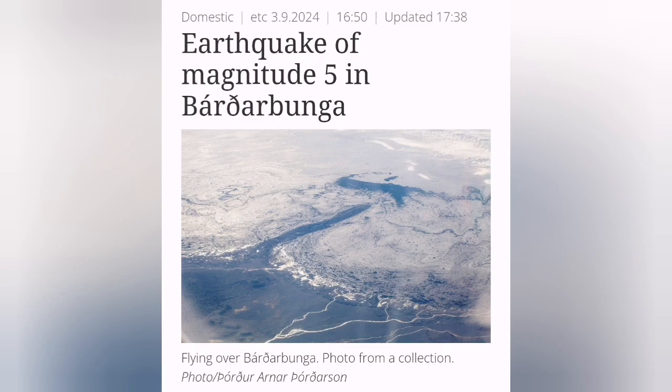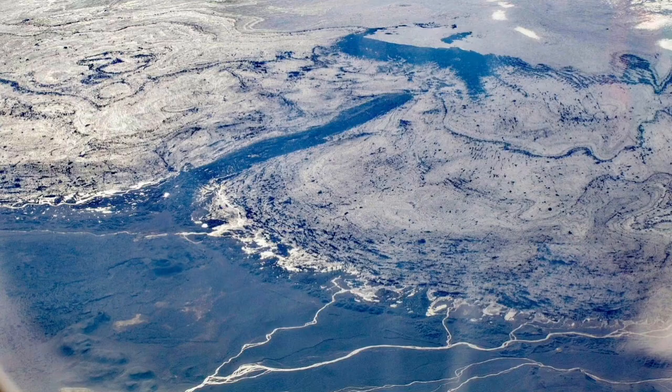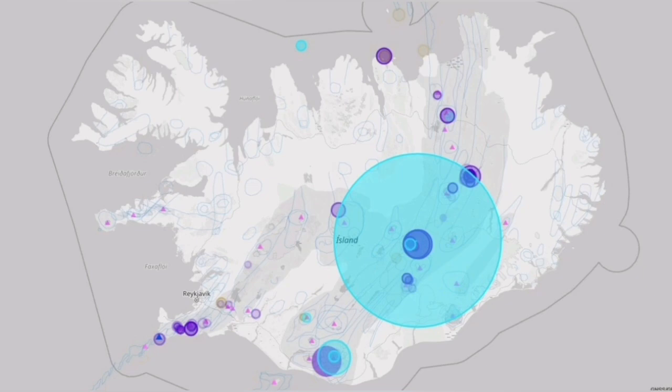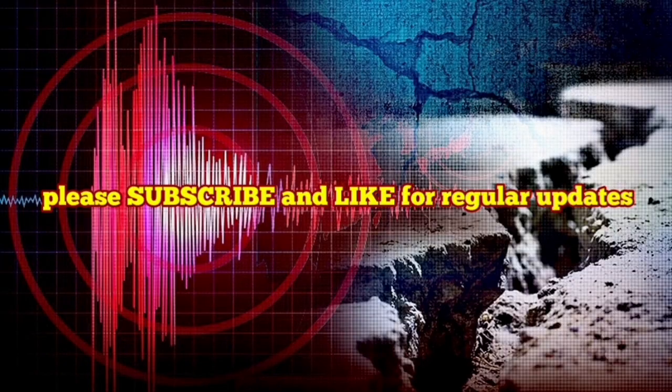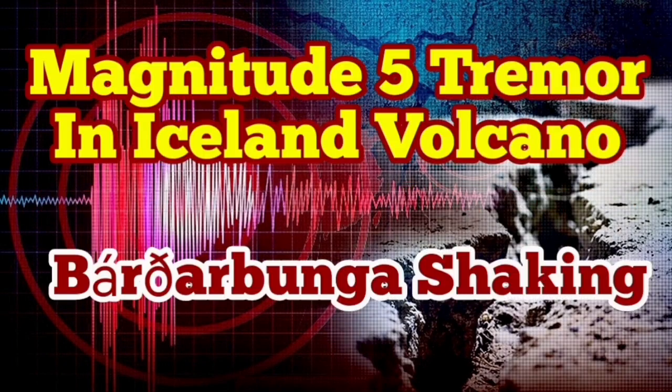We are now seeing some flooding in those areas. We reported that last week, and aerial views show some change, but we are not certain. The depth is 1.7 kilometers — that can be the contact of the ice with the ground, or a little bit below the ground, and can be due to the melting of the ice. We have to wait for later information.